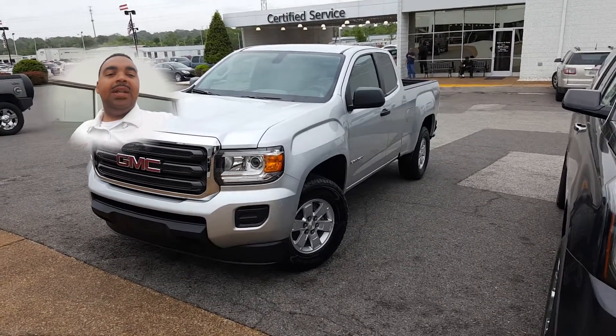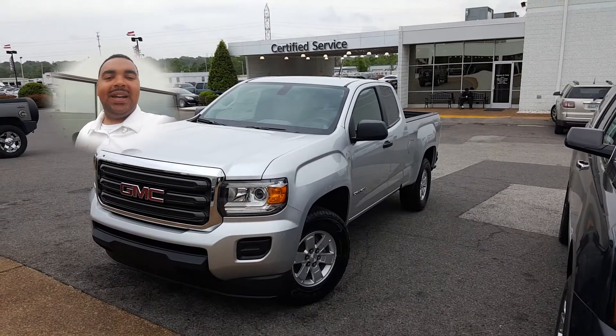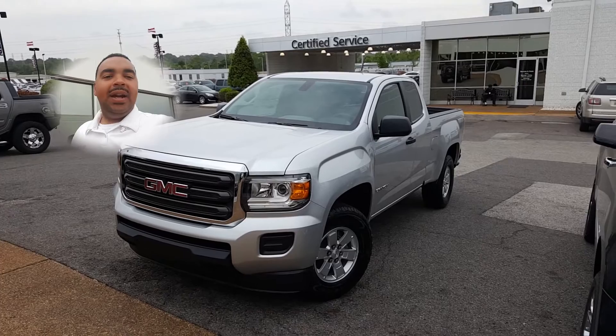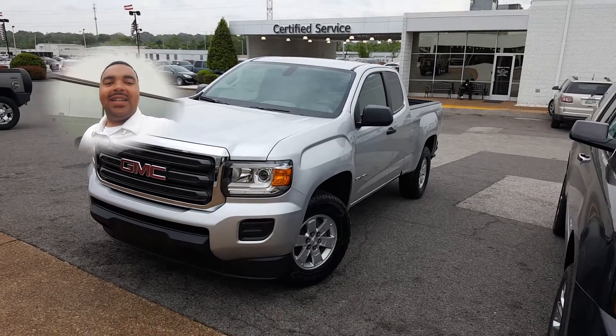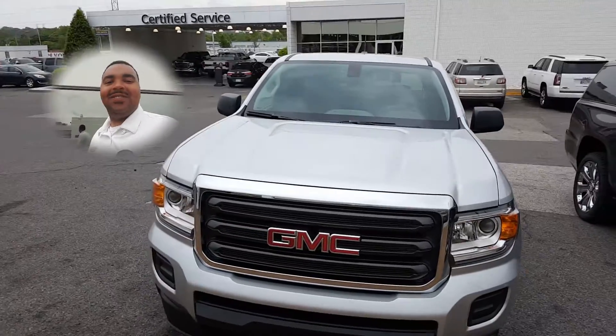If you need anything else let me know. If not, just give me a call, let me know what time you'll be here so I can have everything prepared and we'll go from there. Thanks again, thank you for your patience in the process, and congratulations again Frank. Bye bye.